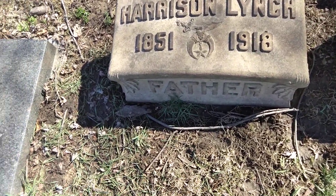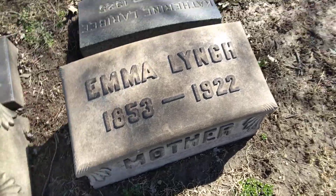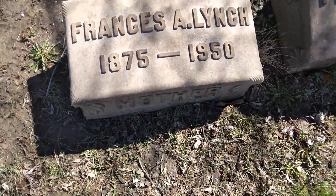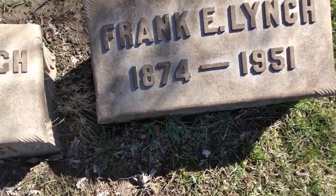All right, then we have Harrison, 1851 to 1918. We have Emma, 1853 to 1922. We have Francis, 1875 to 1950. And Frank, 1874 to 1951.